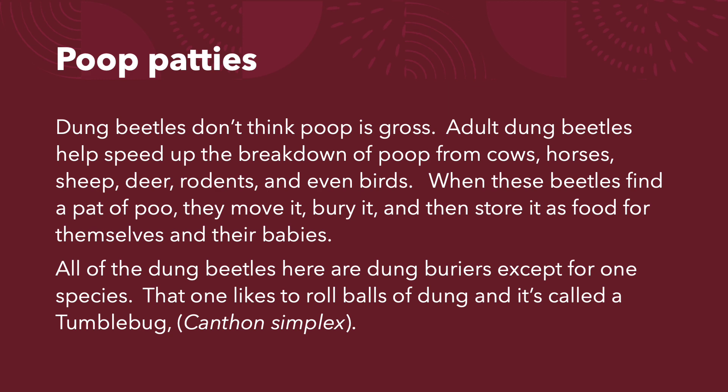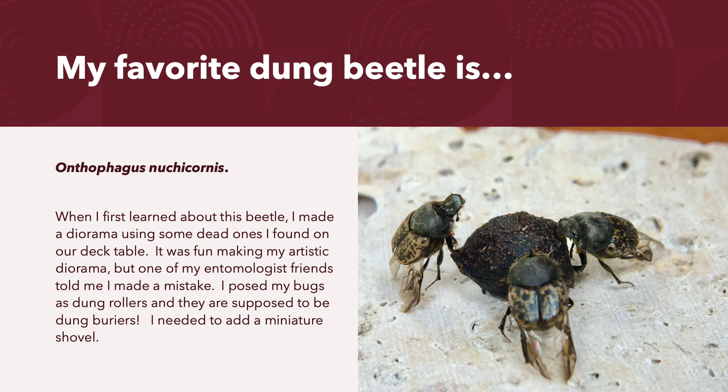That one likes to roll balls of dung and it's called a tumble bug, canthon simplex.